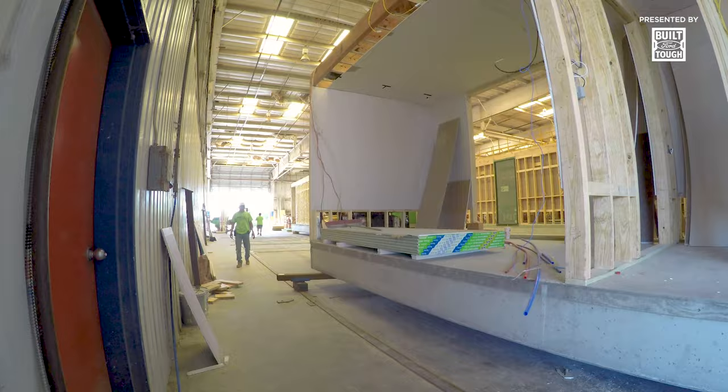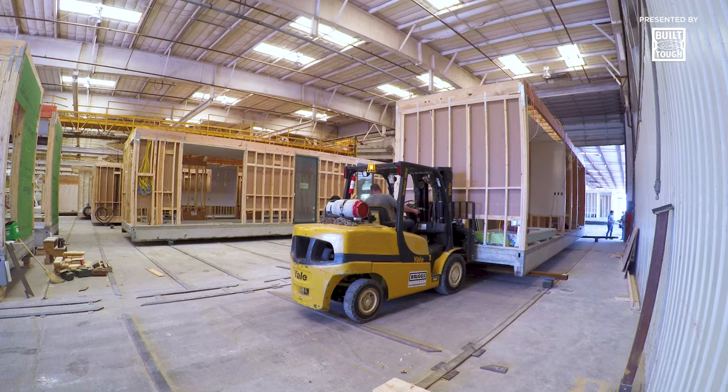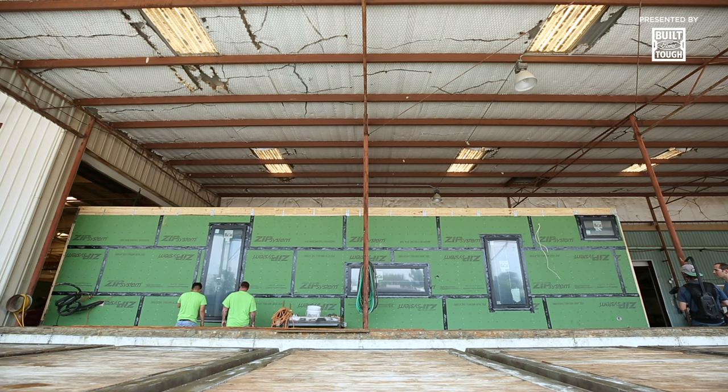The house is assembled as it rolls down the line on a track. The walls are installed on top, then wiring and plumbing. It goes from station to station, to sheetrock, the top is placed on, until there you have it — a complete unit.